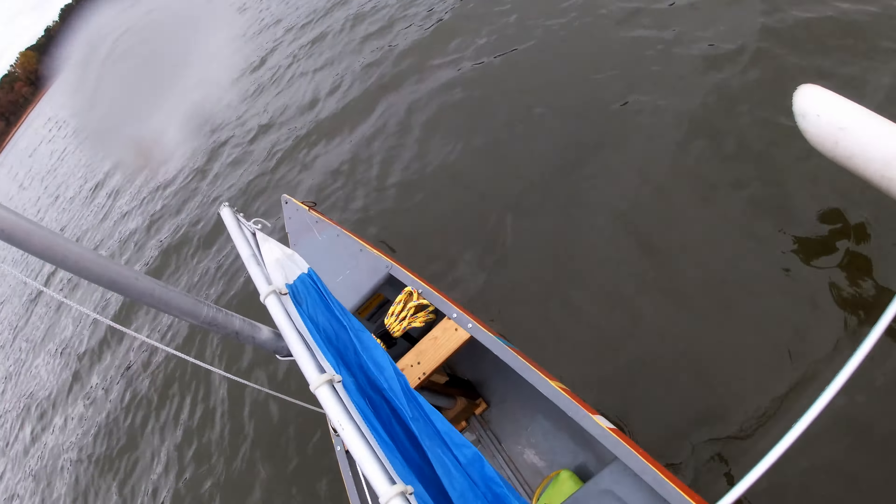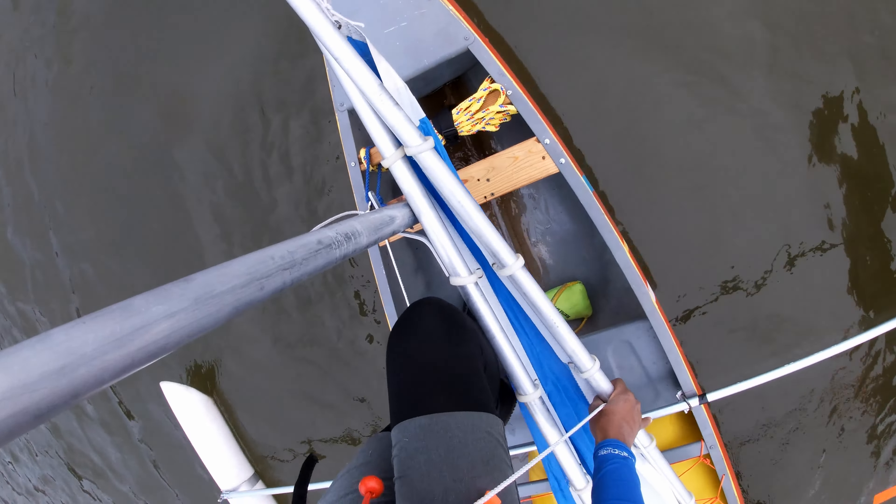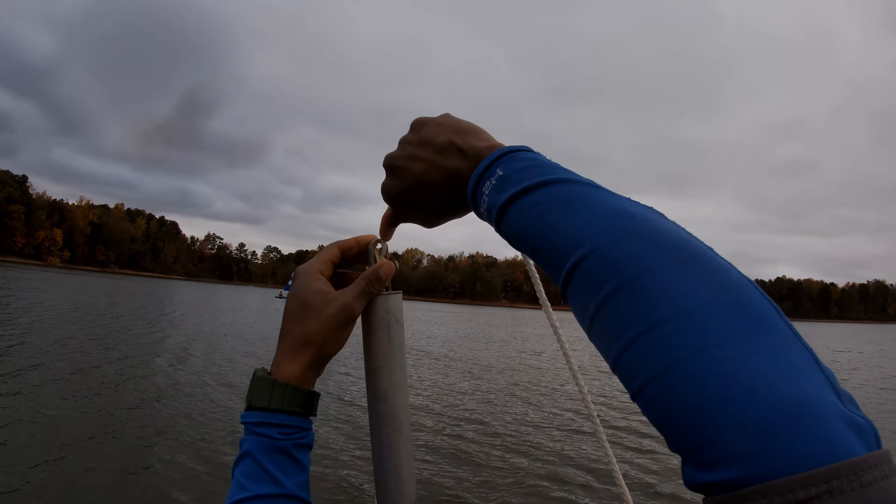I'm going to hit y'all with this week's quote and get out of here: "You only see obstacles when you take your eyes off the goal."